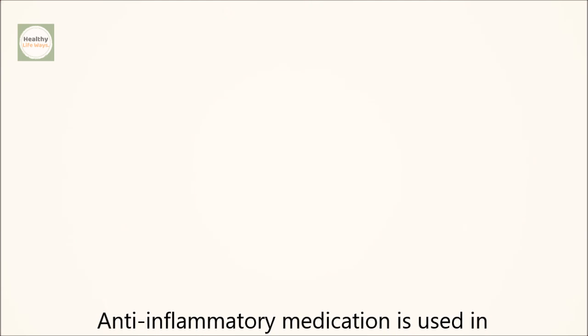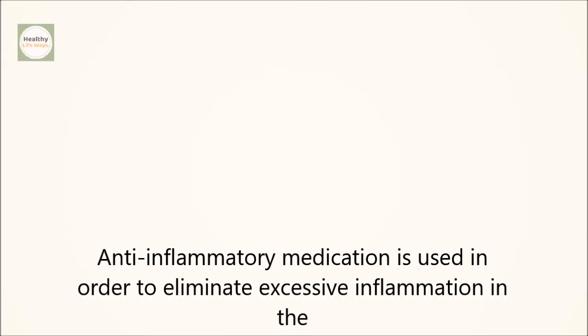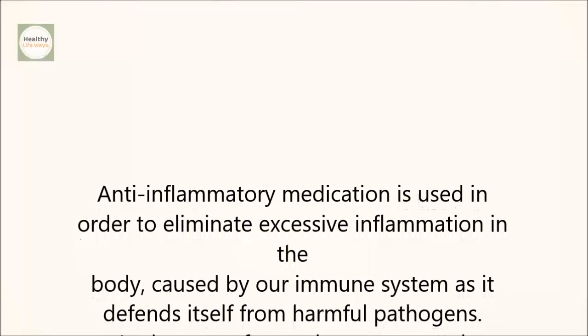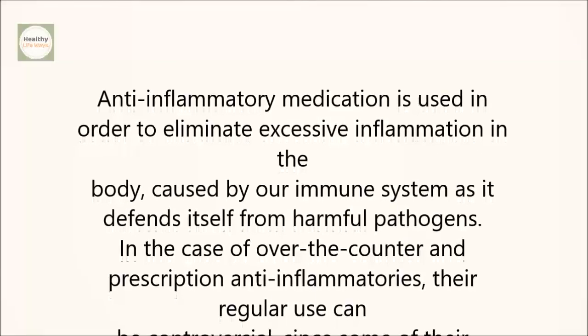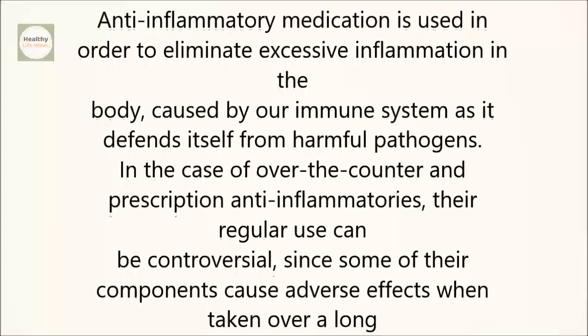Anti-inflammatory medication is used in order to eliminate excessive inflammation in the body caused by our immune system as it defends itself from harmful pathogens. In the case of over-the-counter and prescription anti-inflammatories, their regular use can be controversial since some of their components cause adverse effects when taken over a long period of time.